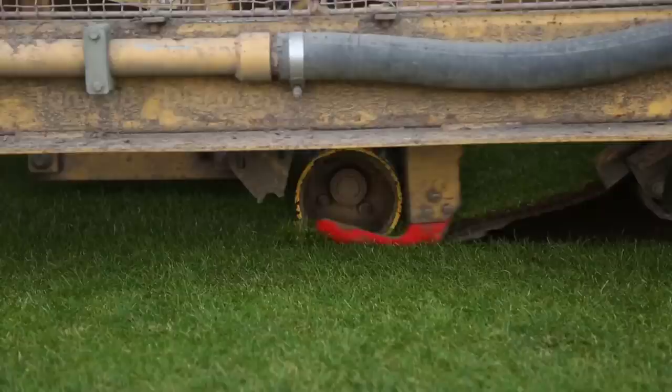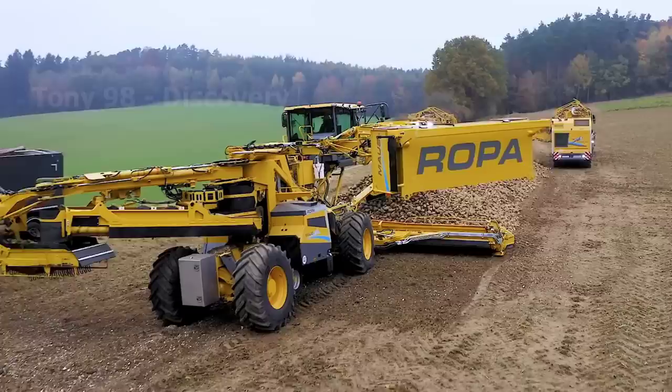Hello everyone, today we will see how very modern machines are used in agricultural fieldwork. We believe that many people will want to be a farmer if they could own one of these machines.